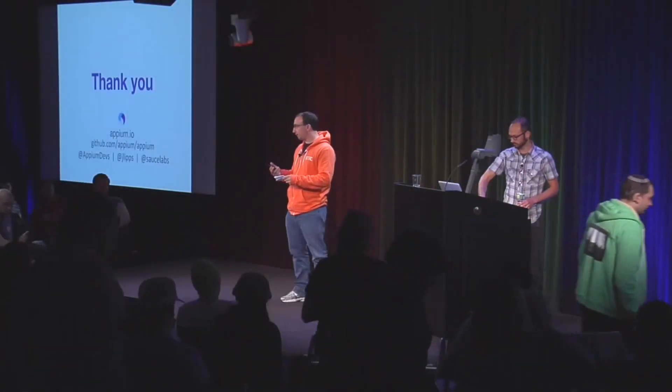Up next we have this very action-packed set of lightning talks. Each one's 15 minutes, including time for questions, so it's really up to the speakers to determine how many questions they'd like to get. First speaker up is going to be Eduardo Bravo from Google, talking about building scalable mobile test infrastructure for Google Plus mobile.